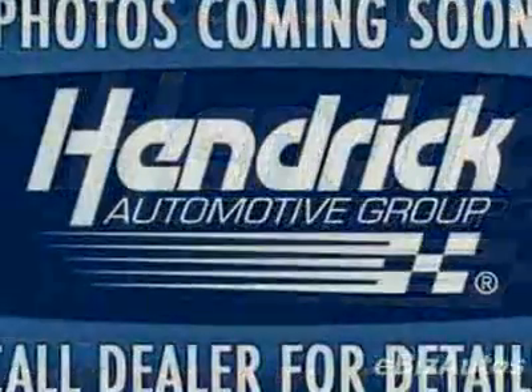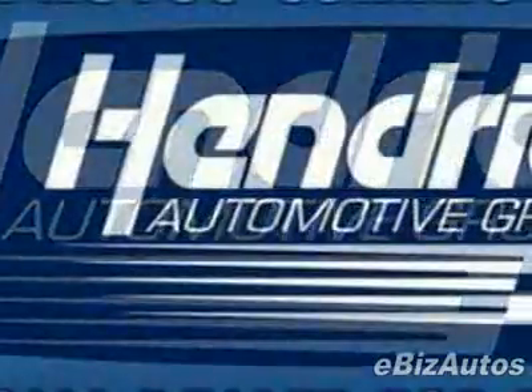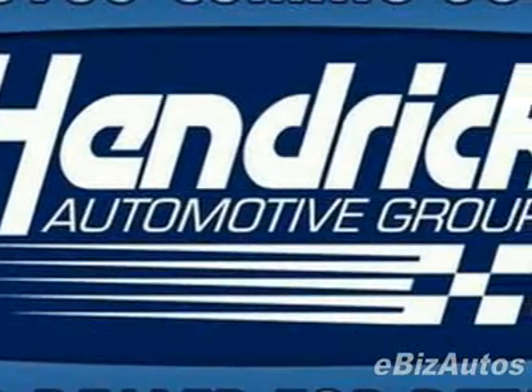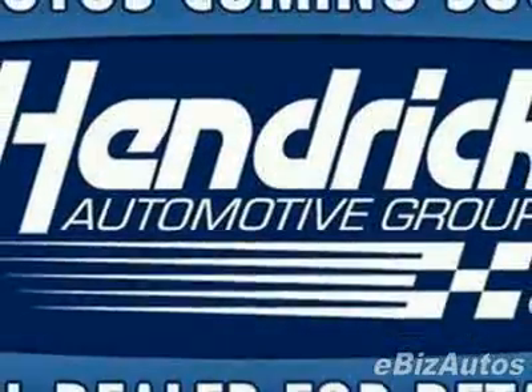This XC90 boasts a 4.4 liter V8 engine and has a 6-speed geartronic transmission. This vehicle comes equipped with power steering, AM FM stereo, leather steering wheel, and fog lights.